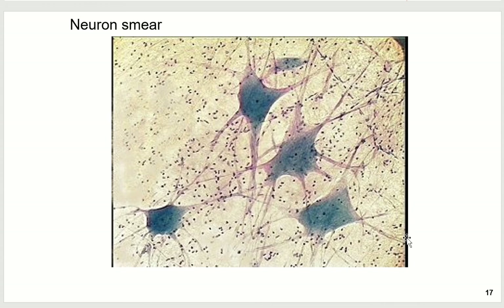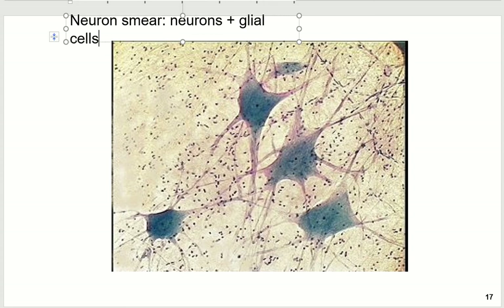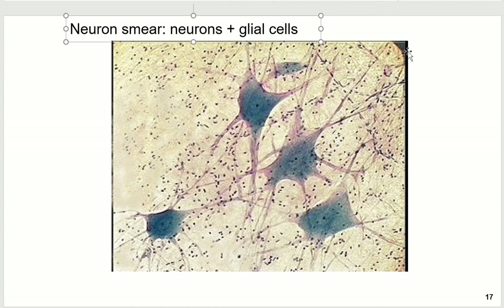Unless I find a slide that's very clear, I'm not going to ask you which extension is a dendrite and which is an axon. What I will ask you about are all those tiny little black dots, because those are actually other cells — those are called glial cells. This neuron smear contains neurons plus glial cells. Glial cells are the supporting cells that help the neurons do their job, and we'll talk about all the different kinds of glial cells in a moment.